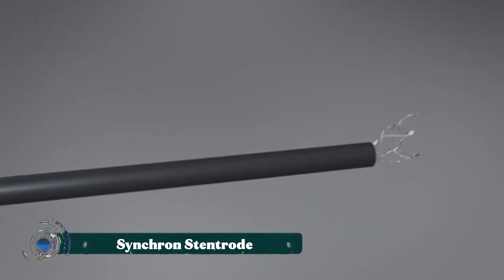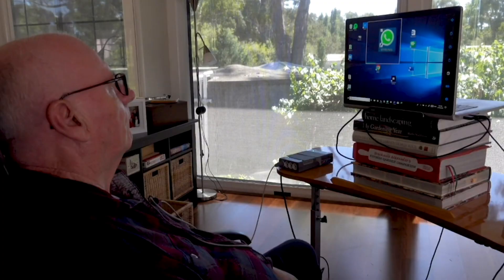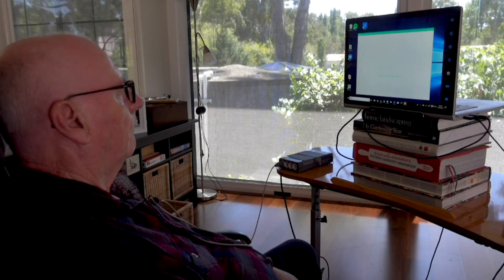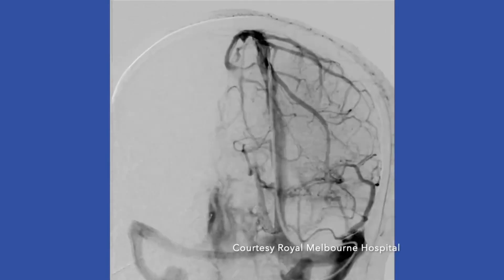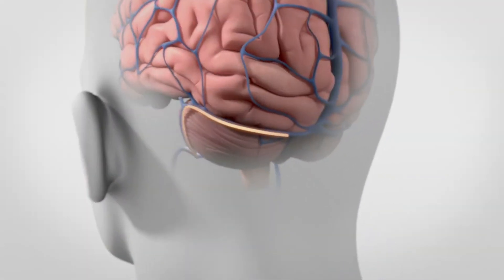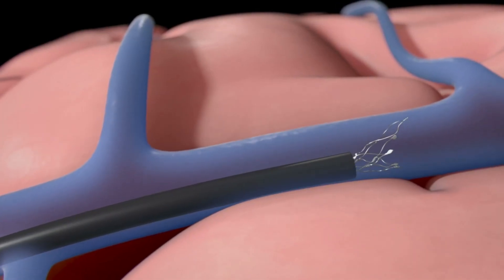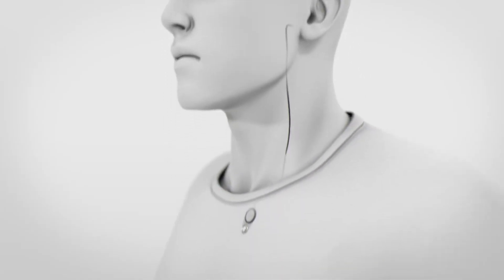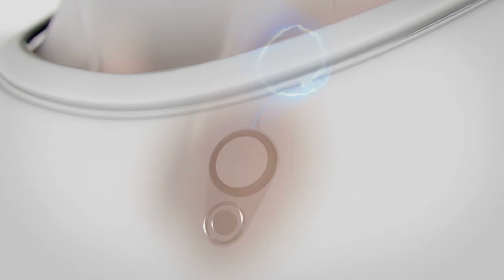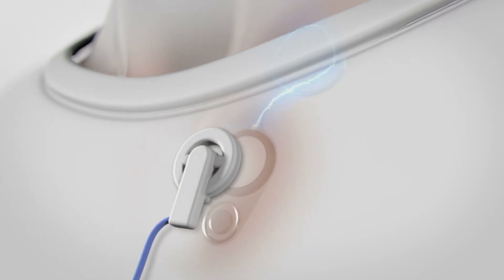Synchron Stentrode is one of the most groundbreaking advancements in brain-computer interface technology, offering a future where the human mind can connect directly with digital systems. Unlike traditional implants that require risky open-brain surgery, Stentrode is placed inside a blood vessel in the brain through a minimally invasive procedure, making it far safer and more accessible. Once in position, it records neural activity and translates those signals into commands that can control computers, smartphones, or even robotic limbs.